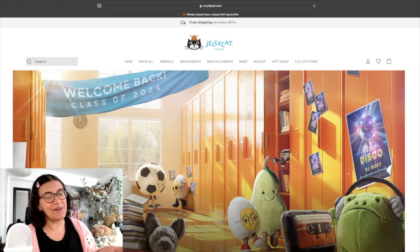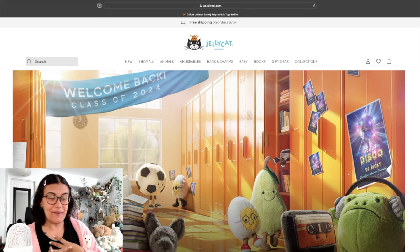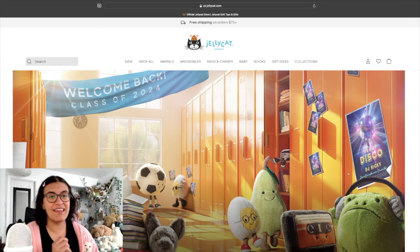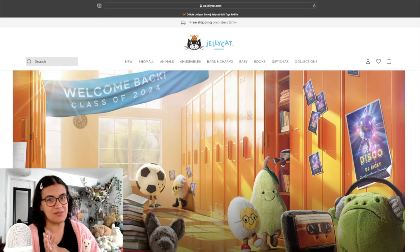Hello my dudes, and welcome or welcome back to a new video. Today we are going to be reacting to the newest holiday collection coming out this year from Jellycat. They just posted all of the actual listings on the site — nothing's available for purchase yet — but I haven't gotten to look, and I'm really excited to see what we're going to get for Halloween and Christmas.